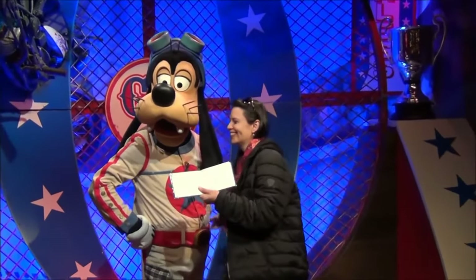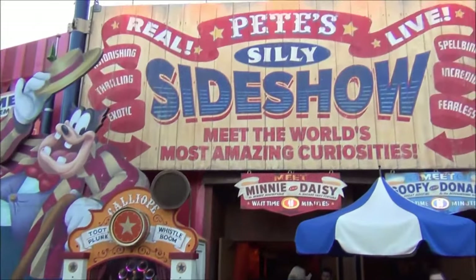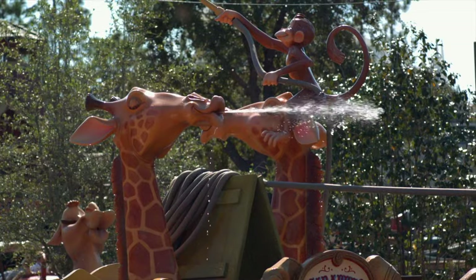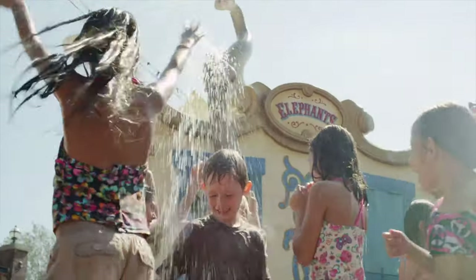You can also meet Donald, Daisy, Goofy and Pluto at Pete's Silly Slideshow, and younger guests will love playing at the special wet play area, Casey Jr. Splash and Soak Station.